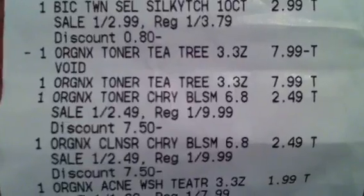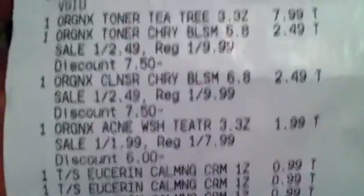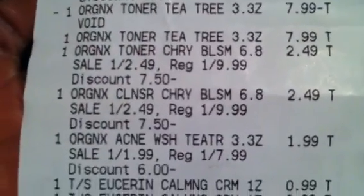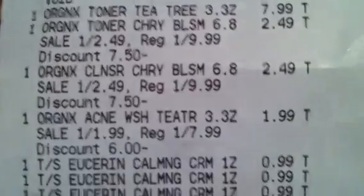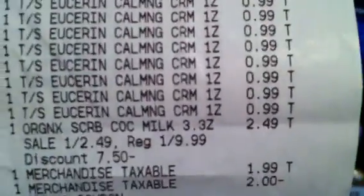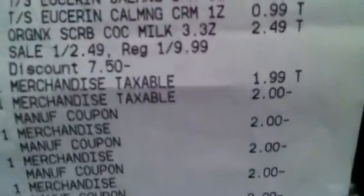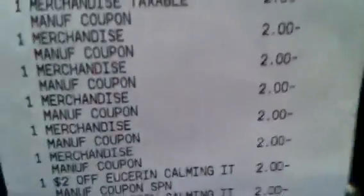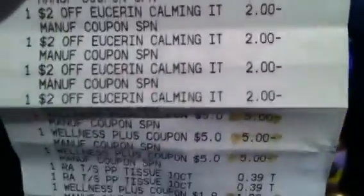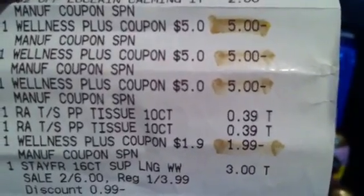I got the big razors. I picked up one of the toners which was the wrong one so we voided that off. I got the cherry blossom at $2.49 and the acne wash was $1.99. When you buy two of those you get a $5 up reward back, making those a moneymaker or free. If they were $2.50 each, you'd pay $5 and get $5 back. One was $1.99 and one was $2.49. I got ten of the Eucerins. I paid $2.49 and $1.99 — nevertheless it was free, maybe a $1 or $2 moneymaker.